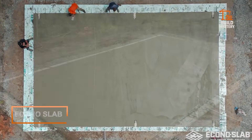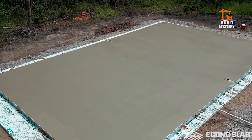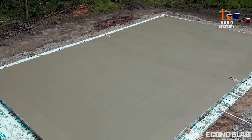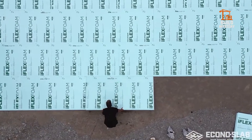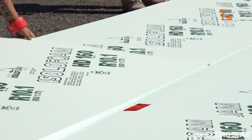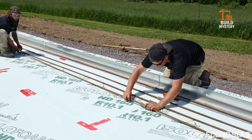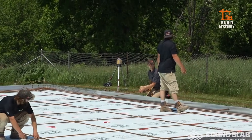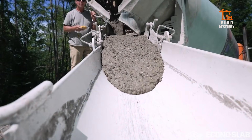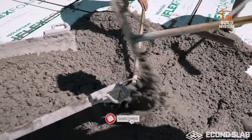This is Econo Slab, a pre-engineered floating slab foundation built for speed and strength. Delivered as a complete kit with forms, pre-cut rebar, insulation, and engineered drawings — ready to install. No deep trenches, no frost walls, no complex footings. Just level ground, compacted gravel, and the slab forms locked in place. One concrete pour. One curing period.